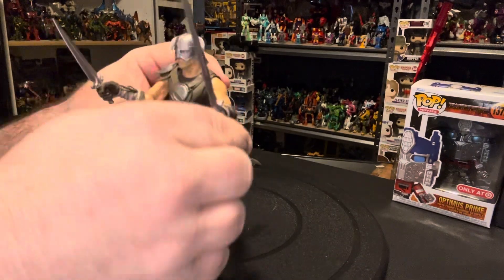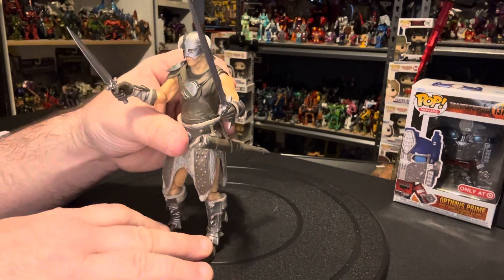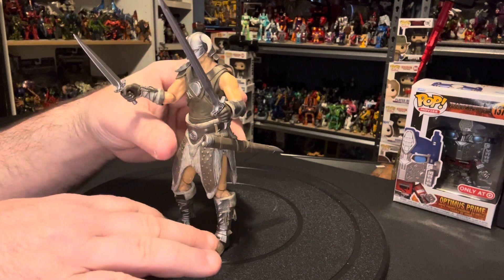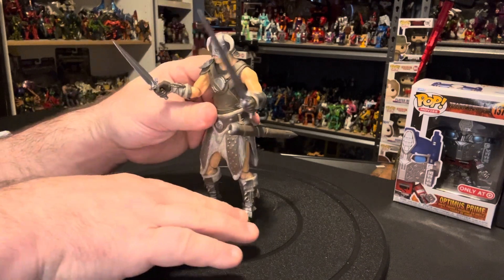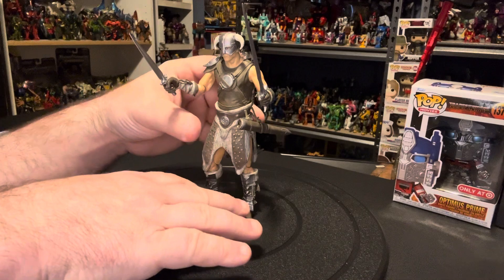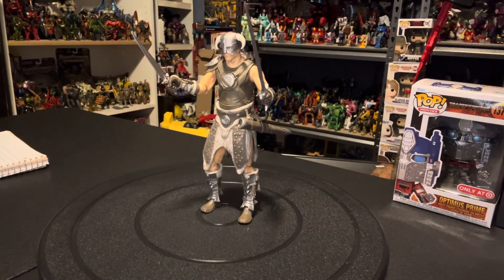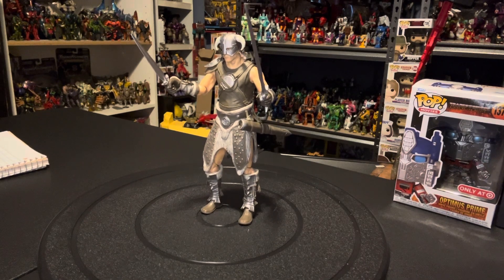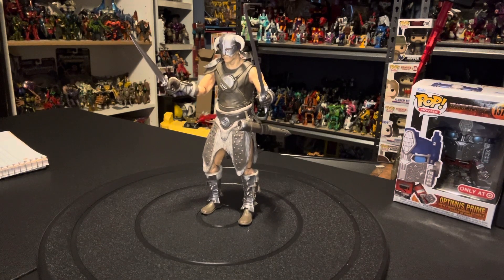And there he goes. That's the Dovahkiin from the Elder Scrolls V Skyrim, 2015 edition — Dovahkiin. This is ALW saying thank you for joining me. Have a good day.